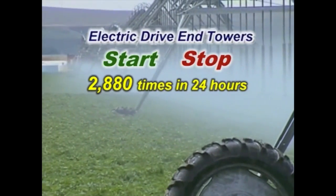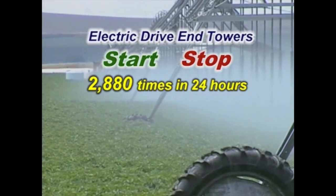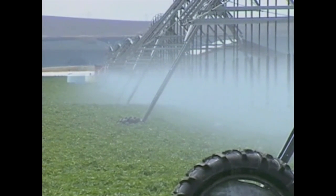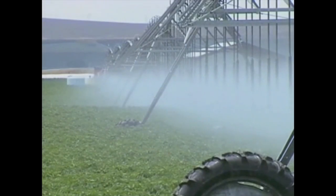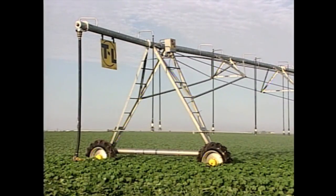Electric drive towers start and stop 2,880 times in 24 hours of operation. Compare that to T&L's non-stop continuous movement and common sense tells you T&L will last the longest.